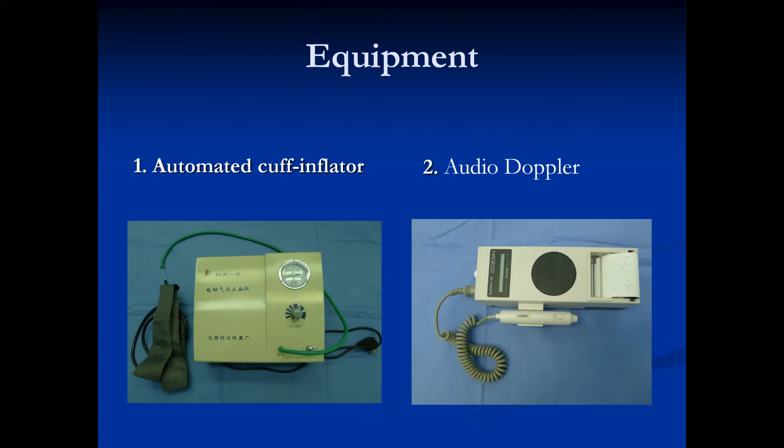In order to perform RIPC of the lower limb, we need the following equipment: first, an automated cuff inflator; second, an audio doppler.